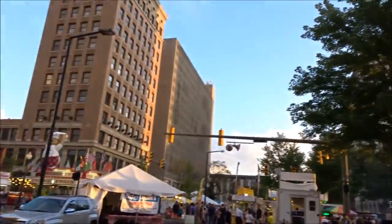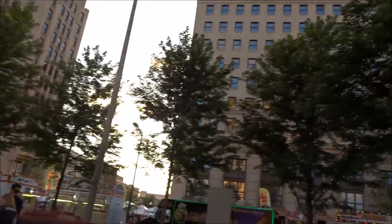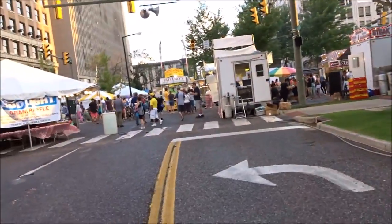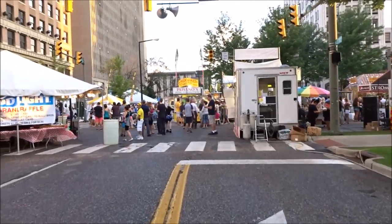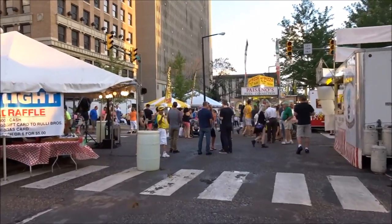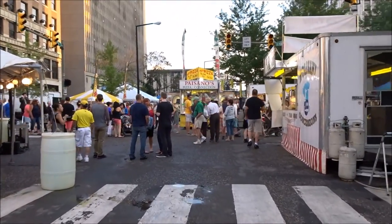Now we're downtown Youngstown — this is what the downtown looks like. I'll come down here one day when it's not so crowded and show you around, it's not that big. But we're at the Greater Youngstown Italian Fest, so we're going to grab some food and listen to some music. What a nice night — see the weather, enjoy yourselves tonight!